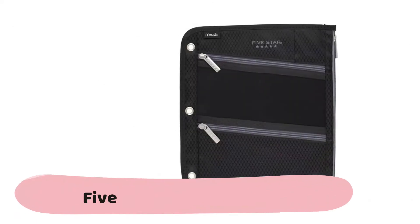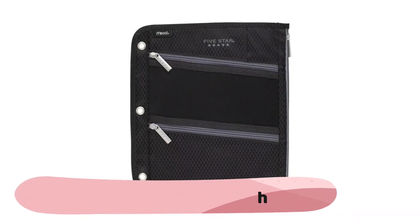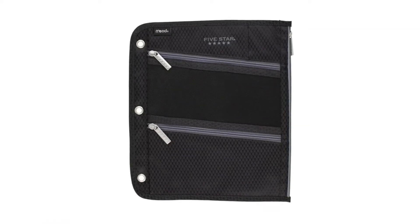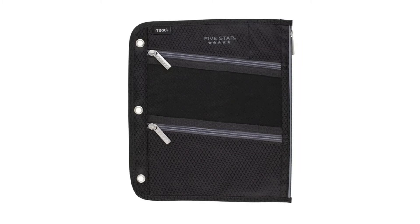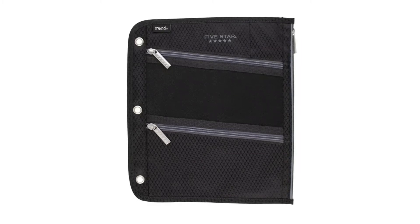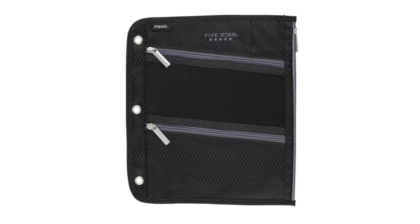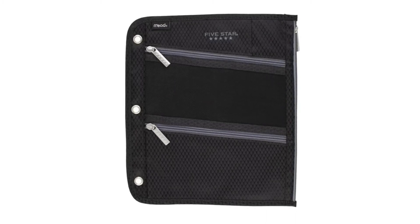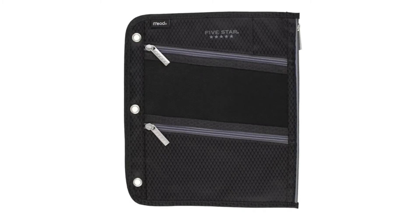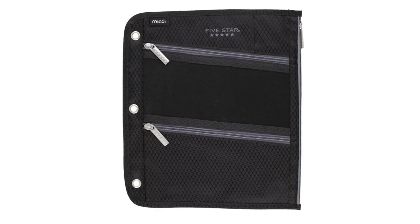The Five-Star zipper pouch has a polyester cover material that is durable and made to last. Three separate pockets provide plenty of storage space and help you stay organized — perfect for pens, pencils, calculators, and other supplies you need for class. A puncture-resistant micro mesh panel lets you quickly view supplies inside. A convenient exterior slot pocket provides pen storage. The pouch measures 11 inches by 9 inches and has three metal grommets so you can store it in your favorite three-ring binder.